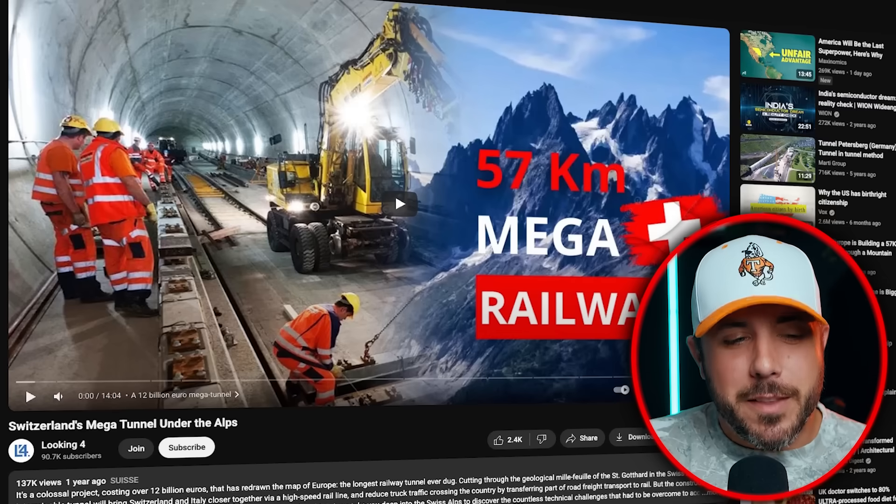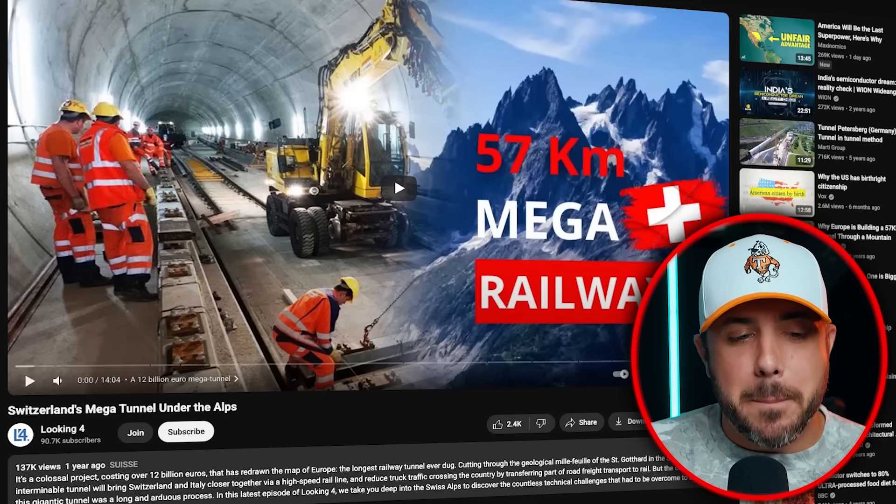These mega tunnels that you guys have over in Europe are absolutely mind-blowing. I know we have some tunnels here in the U.S., and I've been through a couple of them before — not really that long, though. This one is titled 'Switzerland's Mega Tunnel Under the Alps.' I've lightly heard about this before, that there is a huge tunnel through the Alps, but I don't know how far it goes or if it's completed.